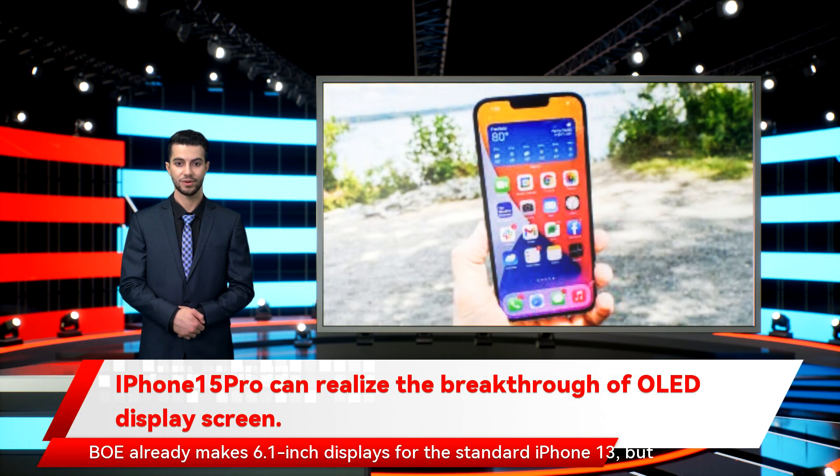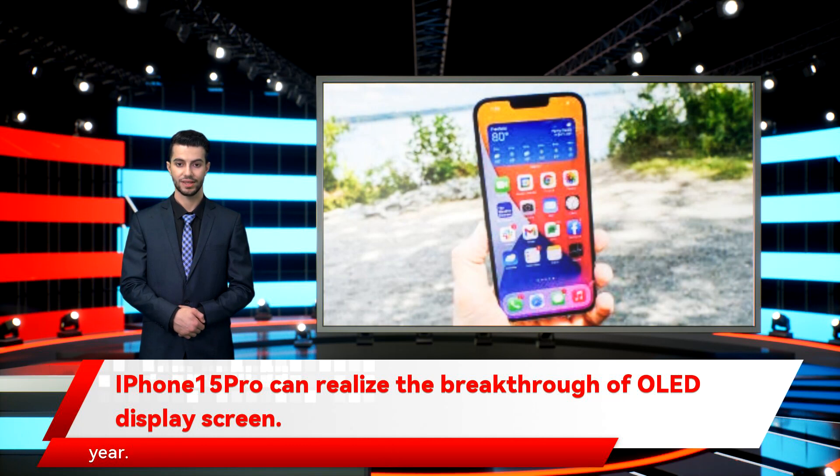BOE already makes 6.1-inch displays for the standard iPhone 13, but the LTPO displays found on the iPhone 13 Pro and iPhone 13 Pro Max are currently supplied by Samsung Display. Apple has already decided on iPhone 14 Pro and Pro Max display suppliers — Samsung exclusively for the 14 Pro, and Samsung and LG together for the 14 Pro Max. Hence why BOE is aiming for next year.